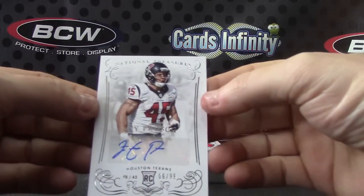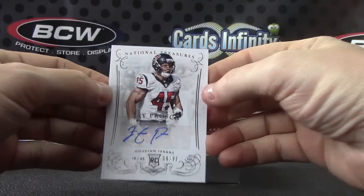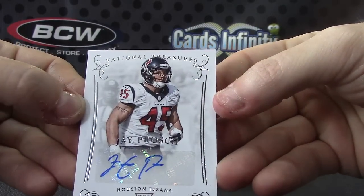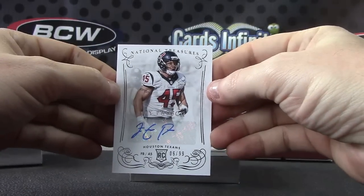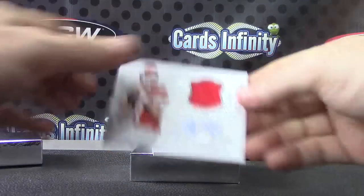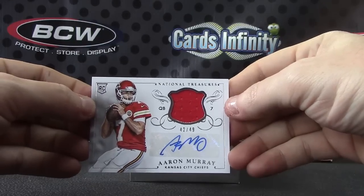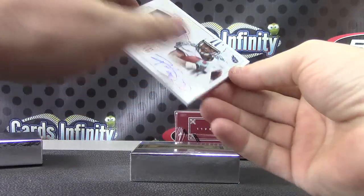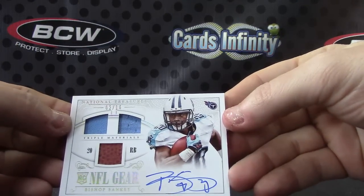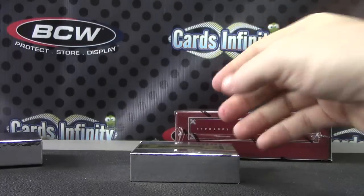For the Texans, Jay Prosch, number to 99. For the Texans, rookie card autograph. For the Chiefs, Aaron Murray, 42 of 49, jersey autograph. And the last one — number to 10 version, patch, jersey, football, Bishop Sankey for the Titans, on-card autograph.